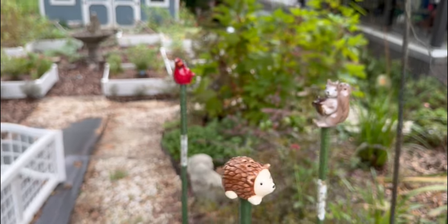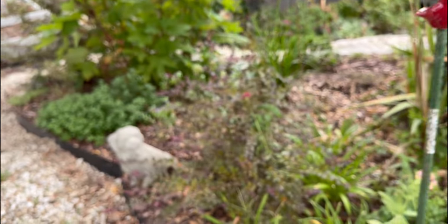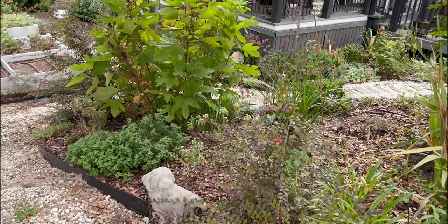So cute. Things like our loropetalum are doing really well. And the mums.